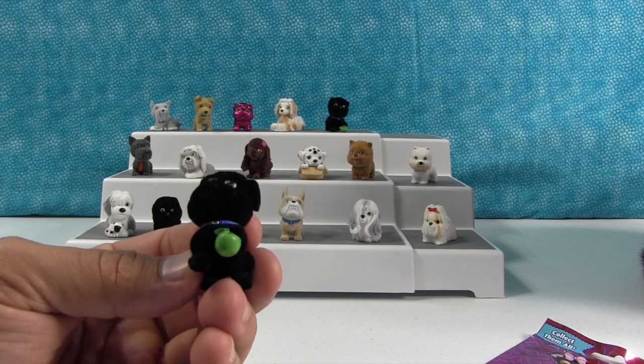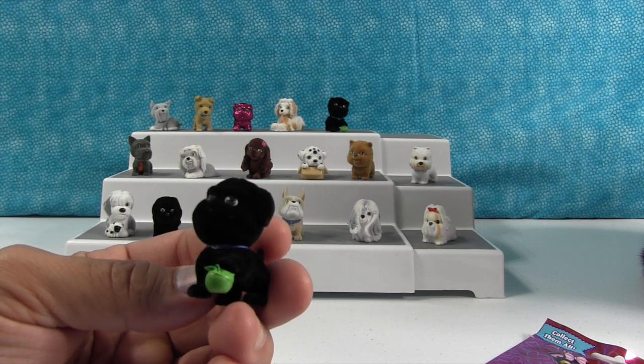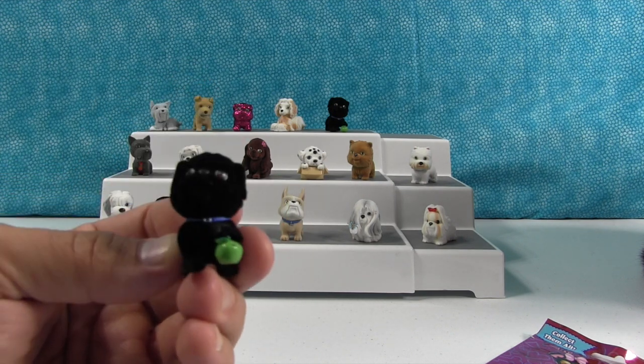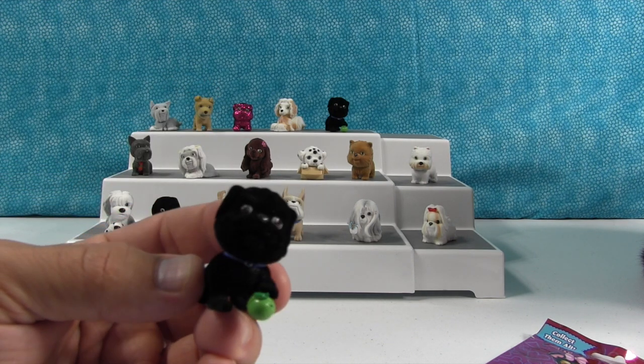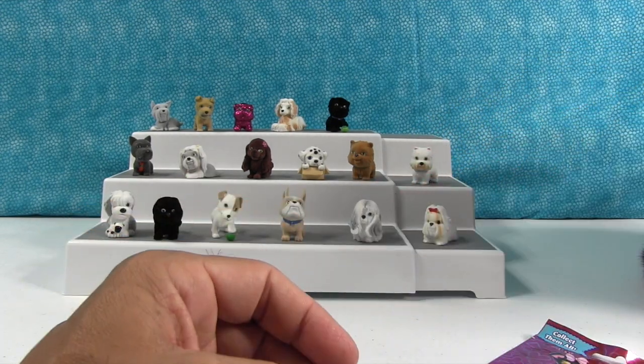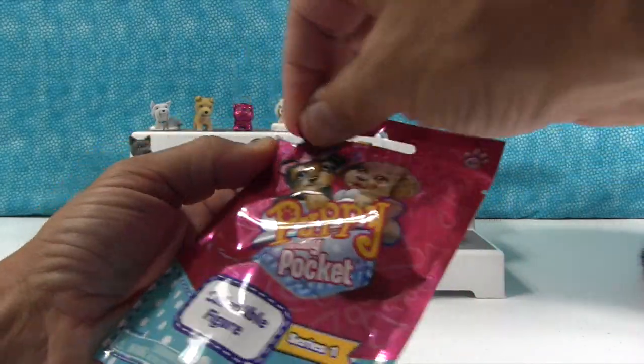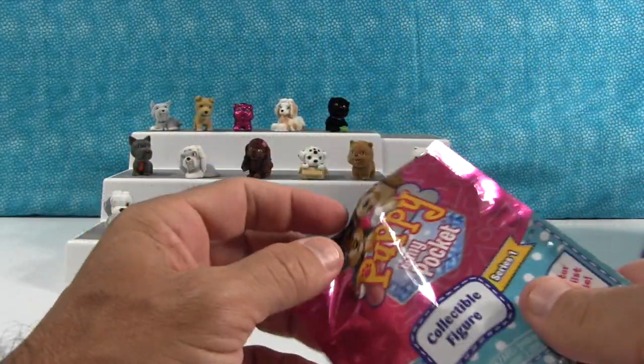Oh look how cute — that is Toby the Pug. We already have Toby the Pug, he's up top there, but he's still really cute. He's adorable. I really like the black ones because in person they're really vibrant black, and they have so many details it's hard to tell on camera, but they're amazing.